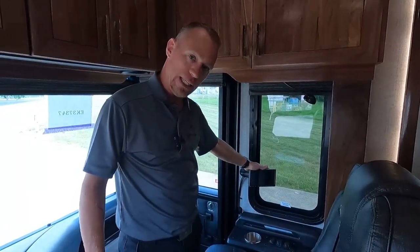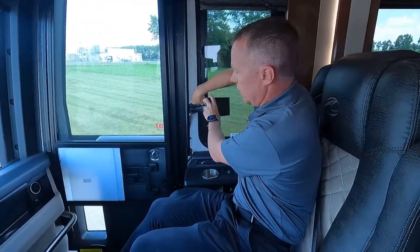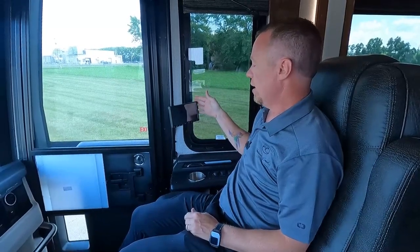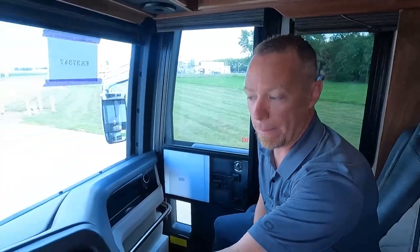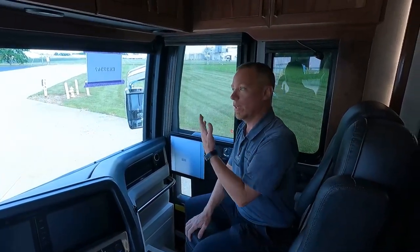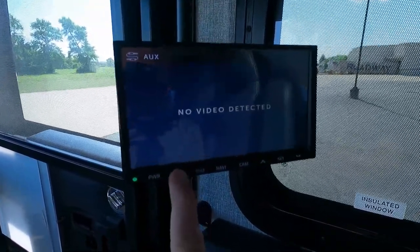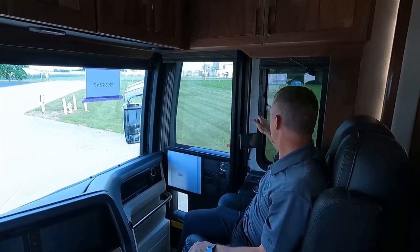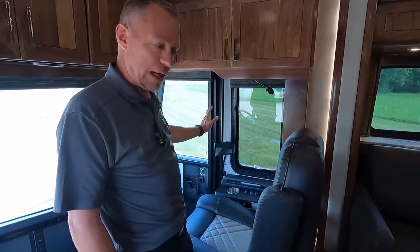The last thing I want to point out up here in the cockpit is all new for 2022 — our passenger monitor, which will be on all Eagles for 2022. As the passenger, you can loosen this up and put it in a convenient spot. This monitor is going to mirror the driver's monitor — that navigation, the radio, whatever you need — so the driver doesn't have to take their eyes off the road. The passenger can find the destination, a restaurant, a national park, or change the route along the way. The passenger can also change the radio station and view the cameras. It's a really nice, convenient safety feature.